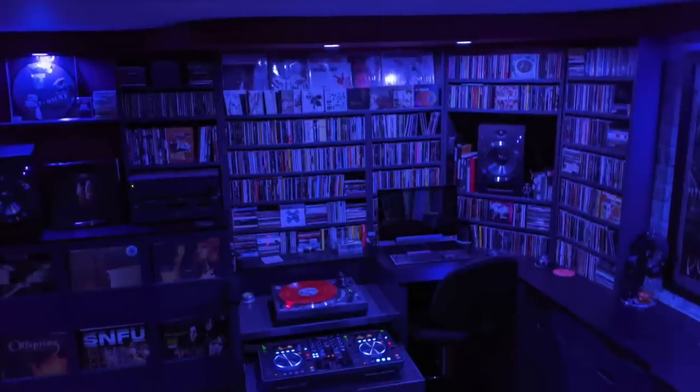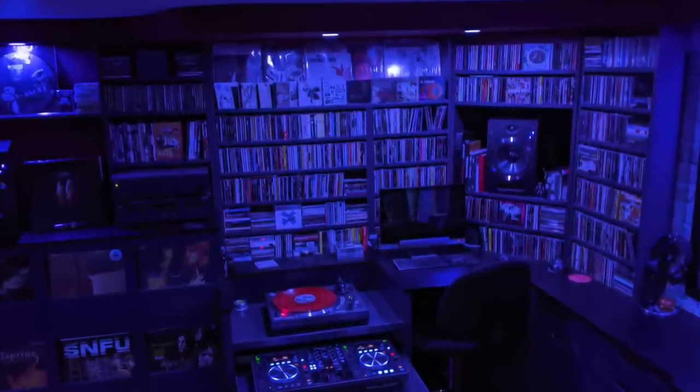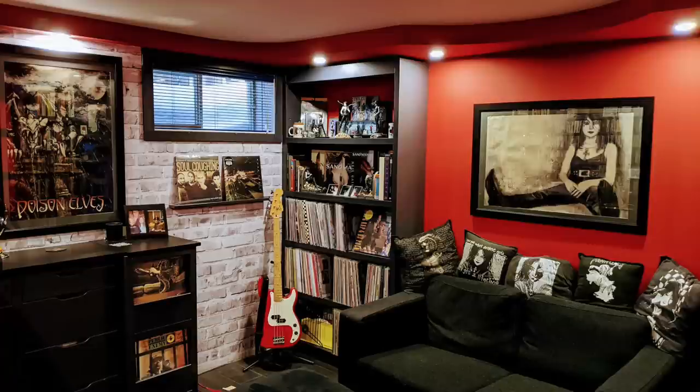He's installed RGB WiFi-controlled lights that can also interact with the music. I'm going to check that out in a little more detail. But I love the look — the lights and the atmosphere that curates. I think that looks awesome.